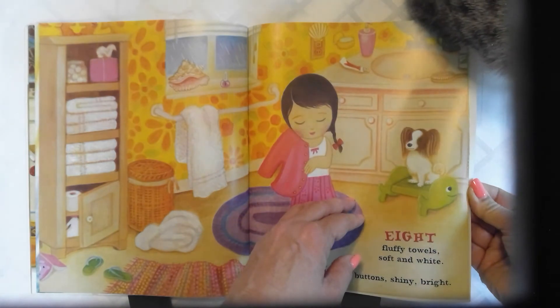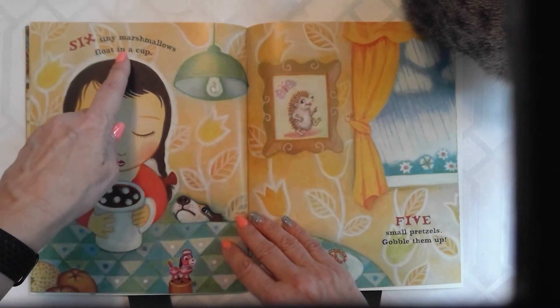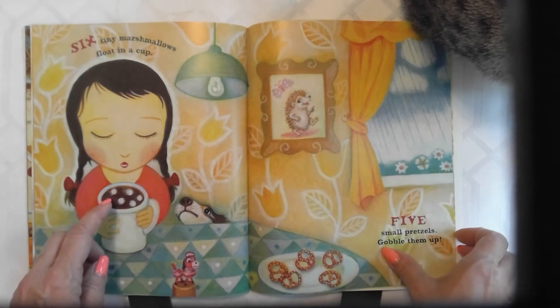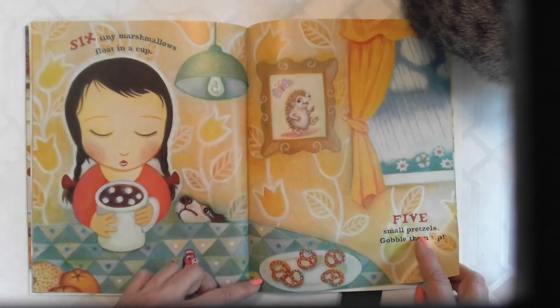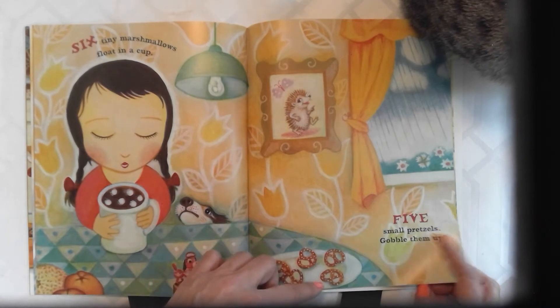Oh, it's in my book. Six tiny marshmallows float in a cup — one, two, three, four, five, six. Five small pretzels, gobble them up — one, two, three, four, five.